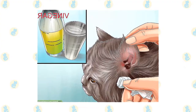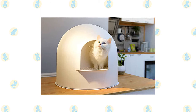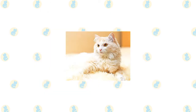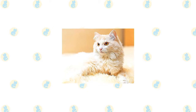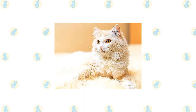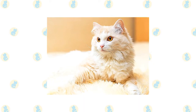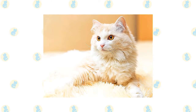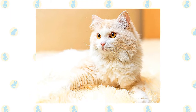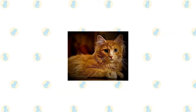If ears look dirty, wipe them out with a cotton ball or soft damp cloth moistened with a 50/50 mixture of cider vinegar and warm water. Avoid using cotton swabs, which can damage the interior of the ear. Keep the litter box spotlessly clean — cats are very particular about bathroom hygiene. It's a good idea to keep LaPerm and Turkish Angora as indoor-only cats to protect them from diseases spread by other cats, attacks by dogs or coyotes, being hit by a car, or being stolen by someone who would like such an unusual cat without paying for it.